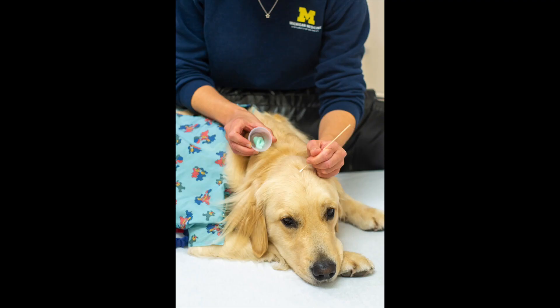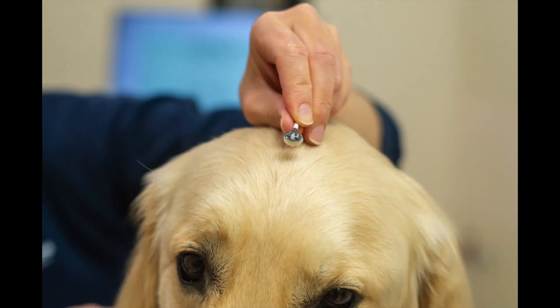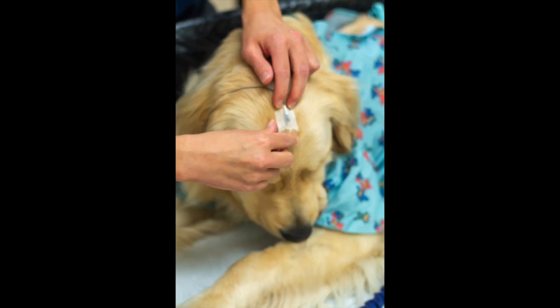When she was done, she started cleaning each dot with a type of soap that was kind of sandy. Barney thought it tickled a little, but it didn't hurt. Next, Amanda started attaching the electrodes with paste and some tape. These were good at holding the electrodes on, but they weren't too sticky.